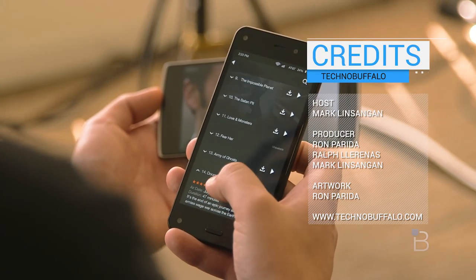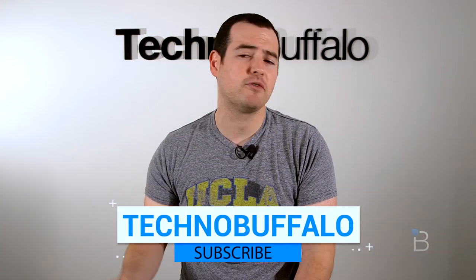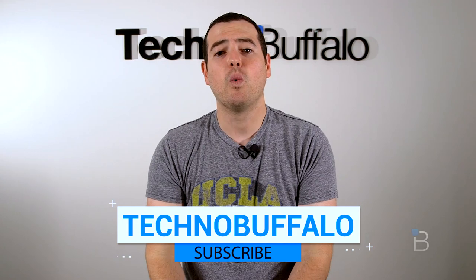And as always, I'm Mark Lentang from TechnoBuffalo. I'll see you guys in the next video. Thank you for watching — please subscribe right here to be the first to know whenever new videos get uploaded. We cover phones, tablets, cars, and anything to do with consumer electronics.